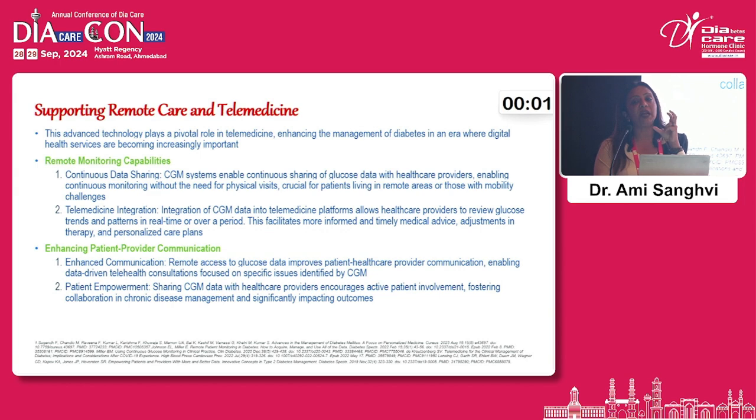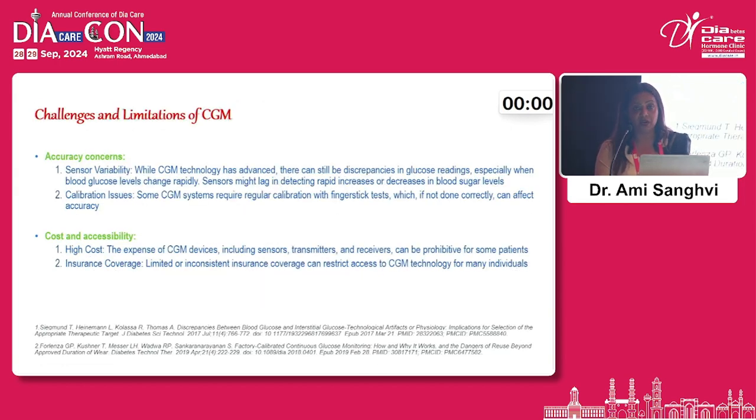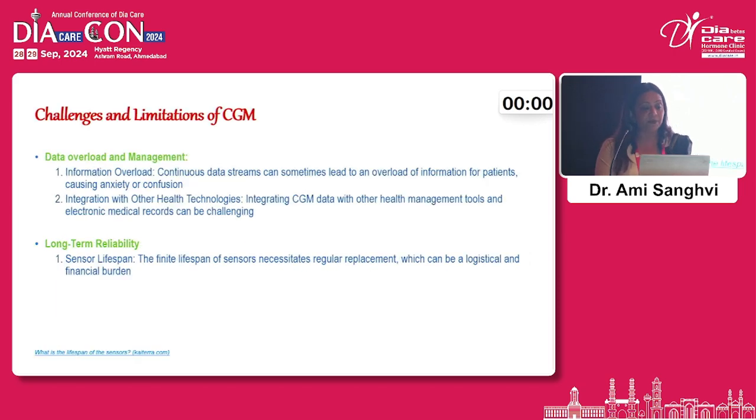CGM can also be used in supporting remote care and telemedicine. It does come with some challenges around accuracy concerns, cost and accessibility, data overload and management, and long-term reliability — but with time, cost concerns are likely to come down with better usage of these devices and applications.